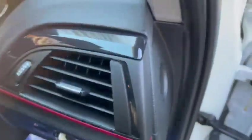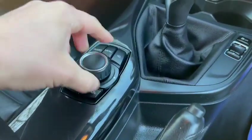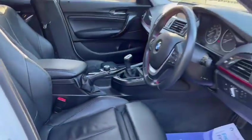We have auto lights, air conditioning, and Bluetooth hands-free. There's also sport mode and eco mode, a USB and aux port in the glove box, and three rear head restraints.